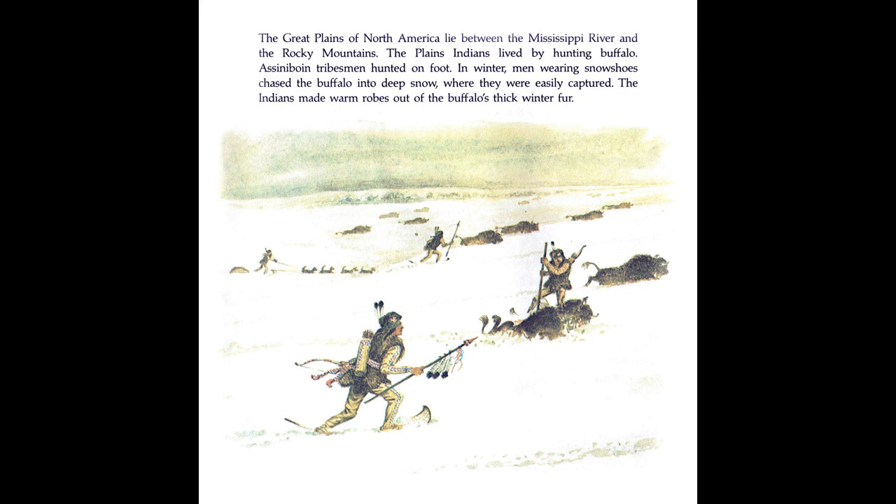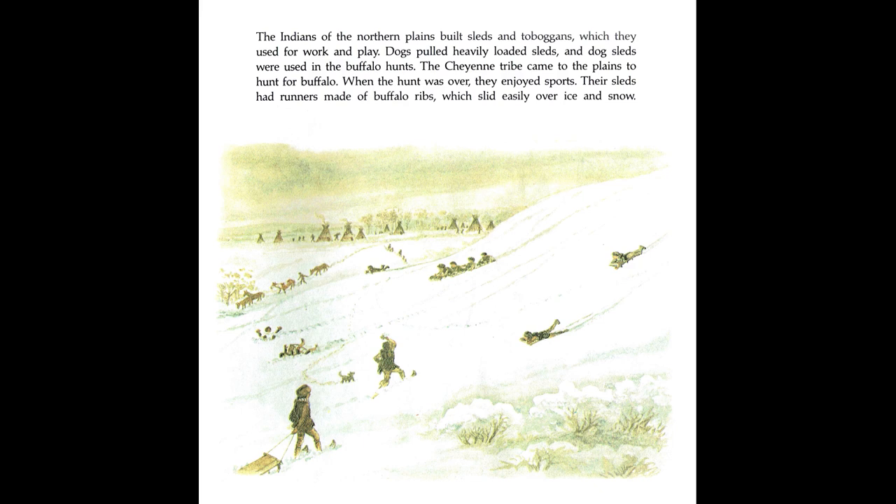The Great Plains of North America lie between the Mississippi River and the Rocky Mountains. The Plains Indians lived by hunting buffalo. Assiniboine tribesmen hunted on foot. In winter, men wearing snowshoes chased the buffalo into deep snow where they were easily captured. The Indians made warm robes out of the buffalo's thick winter fur. The Indians of the Northern Plains built sleds and toboggans, which they used for work and play. Dogs pulled heavily loaded sleds, and dog sleds were used in the buffalo hunts.